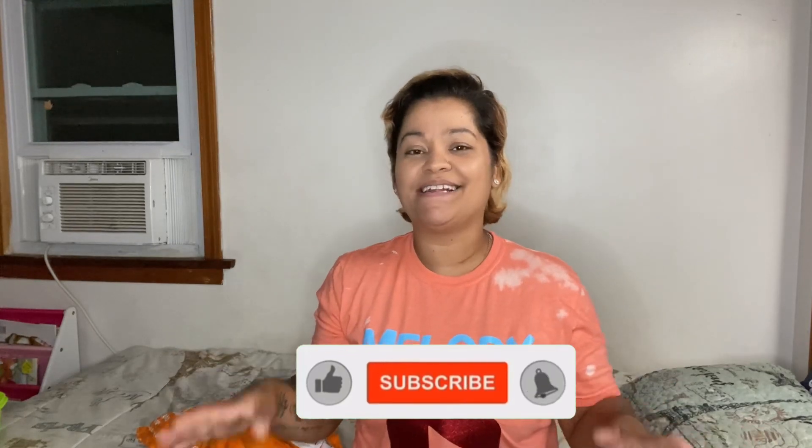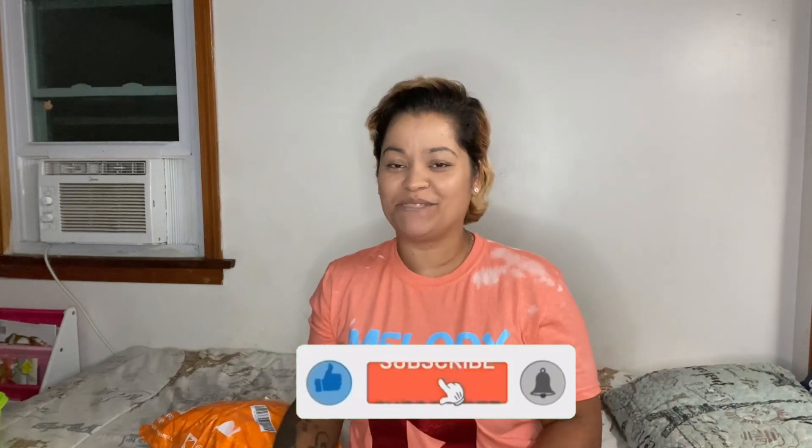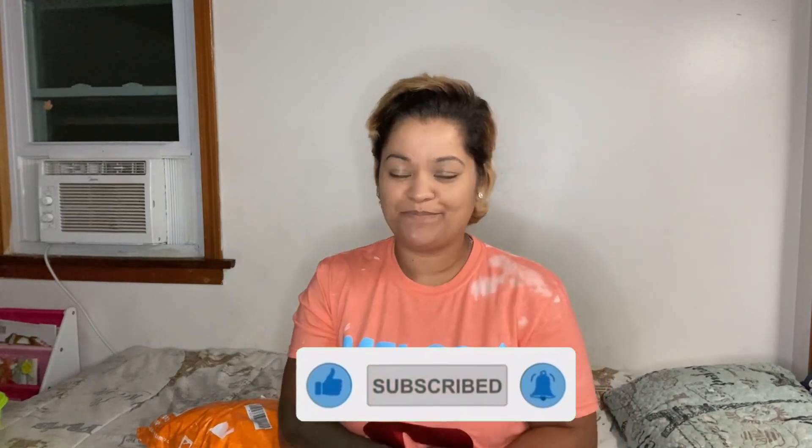Hey guys, welcome back! My name is Nelly and I'm back with another Temu haul. This one is not crafting related — it's all clothing items and maybe like two random pieces of jewelry or something. All of the links to these items will be in the description box down below in case you're interested in purchasing any of them.